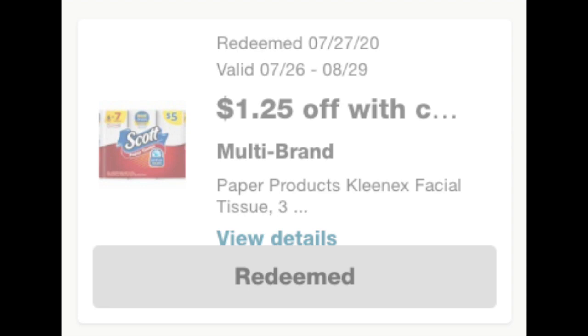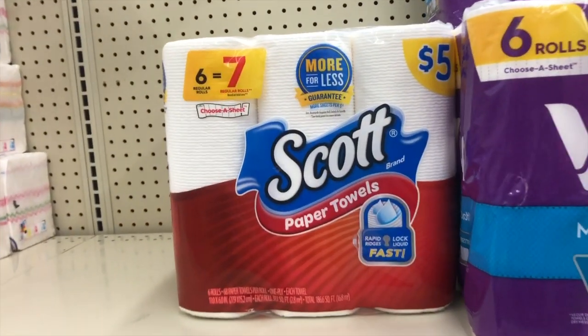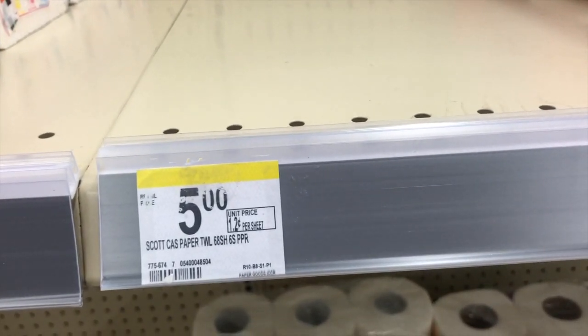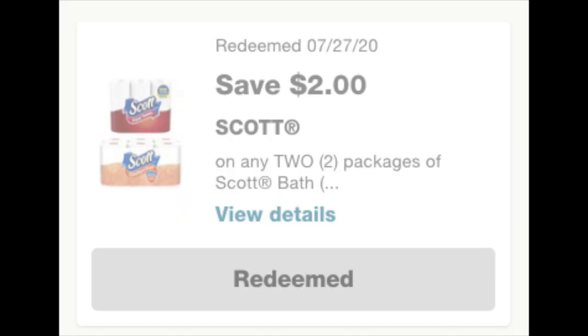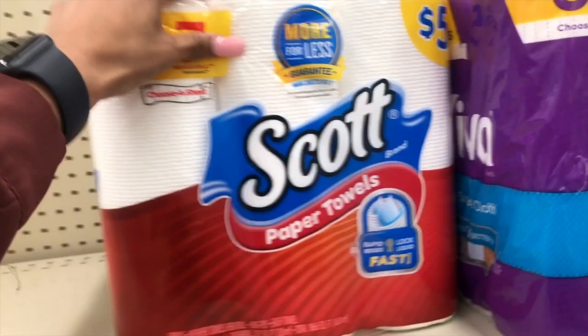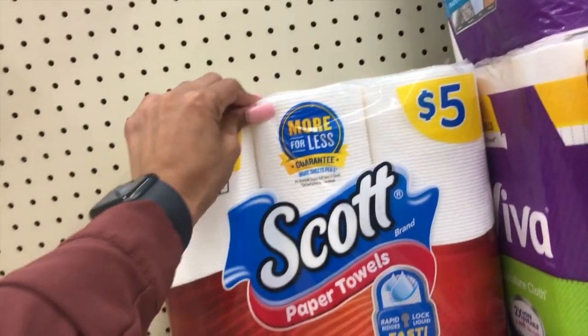We'll be getting three Scott paper towels, bringing us to $15 already. We also have a digital coupon for $2.00 off two. There are printables out there, but to keep it simple I'm just using digital coupons in this scenario — for all my beginners and anyone who'd prefer not to deal with paper coupons.